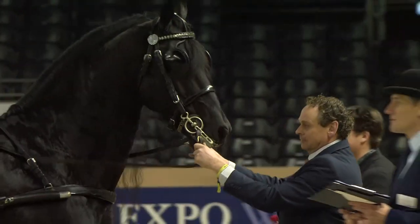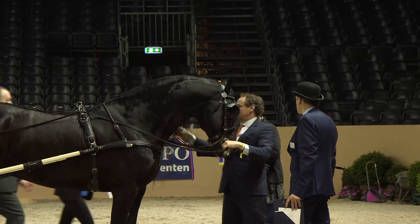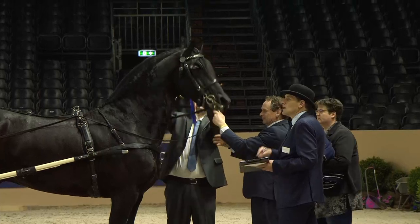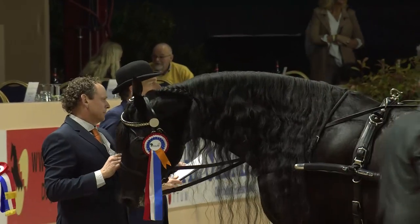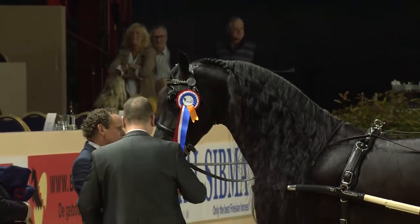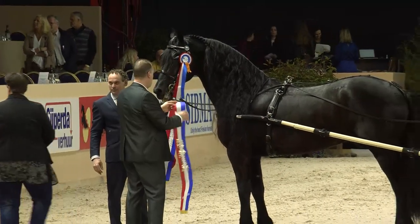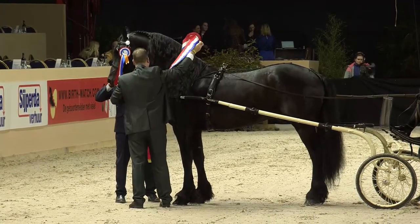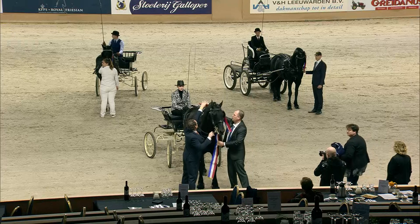Lieke Lux has just started driving. There will be another prize — the Style Prize — but first we're going to honor the winner here. The winning horse gets the ribbon.